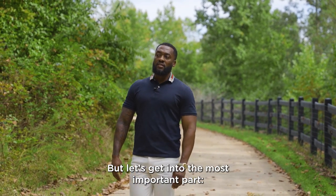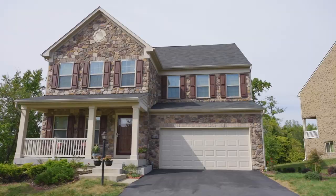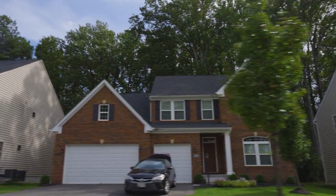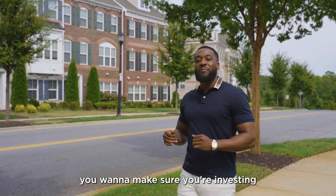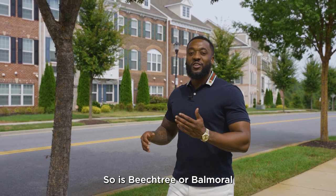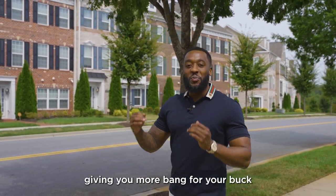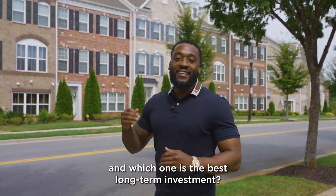But let's get into the most important part — the home. If you're investing in PG County, you want to make sure you're investing your hard-earned money right. So is Beach Tree or Balmoral giving you more bang for your buck, and which one is the best long-term investment? Let's break it down.